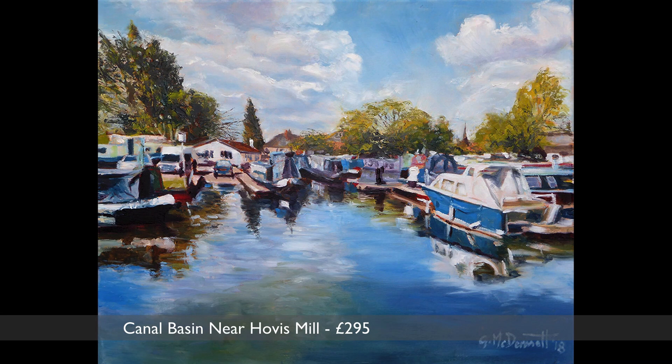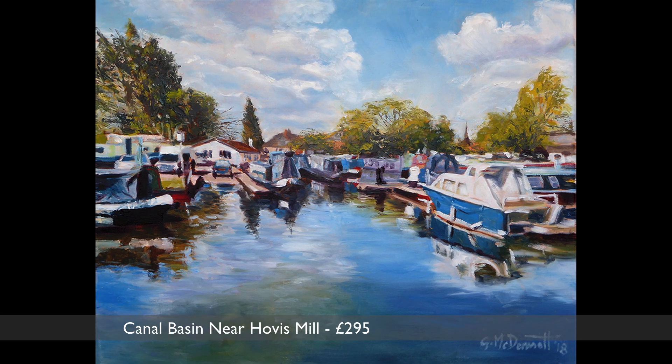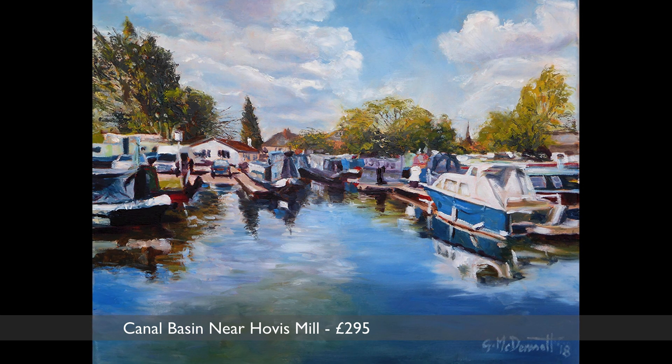Back to Macclesfield, and this is the canal basin at the Hovis Mill, one of the town's iconic buildings. This was a rare blue sky day with bright blue boats to match.